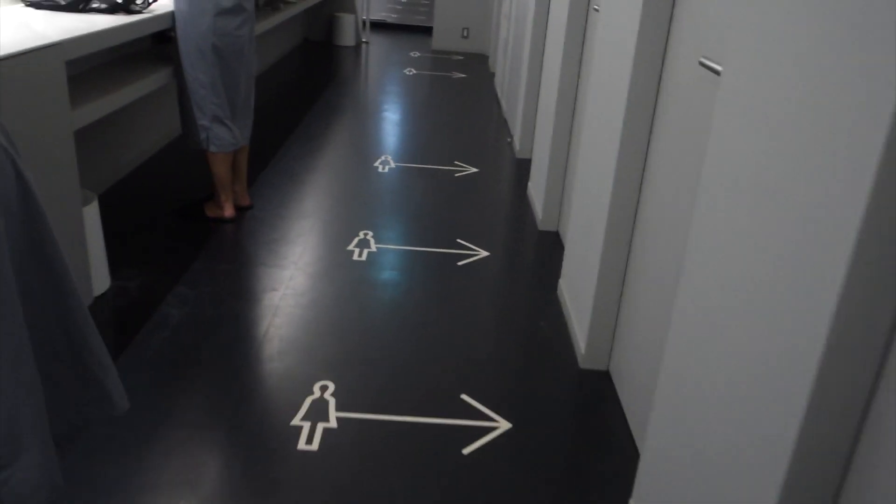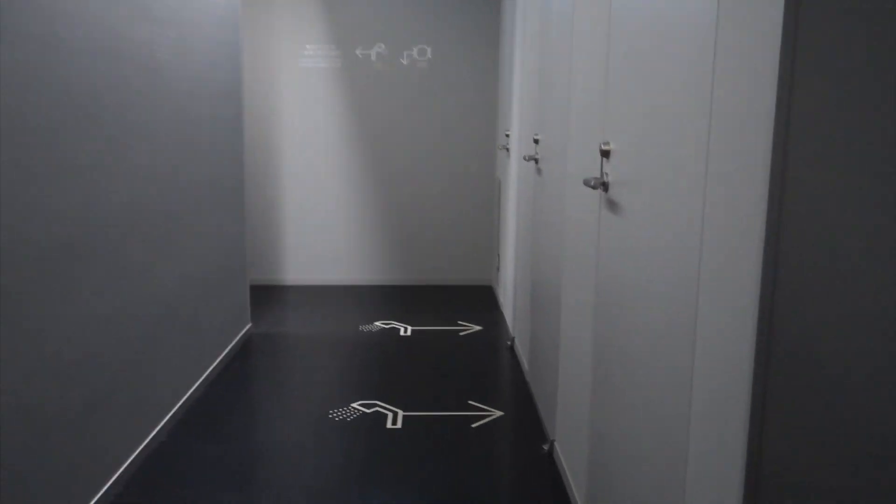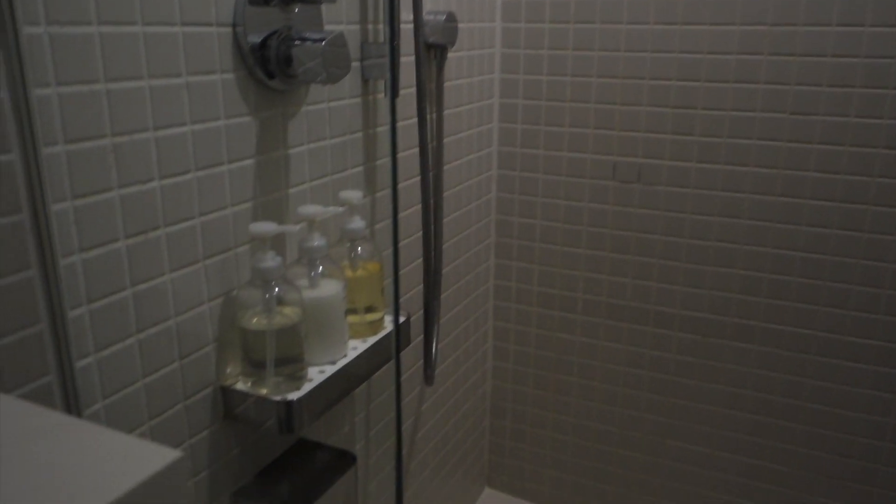You walk all the way to the third room, and these are the showers — individual showers. This one is really small and cute. You have shampoo, conditioner, body wash, everything that you need, and a little counter to hold your stuff. I'm going to shower real quick. I don't need to vlog how I shower — I think everybody knows what showering is.